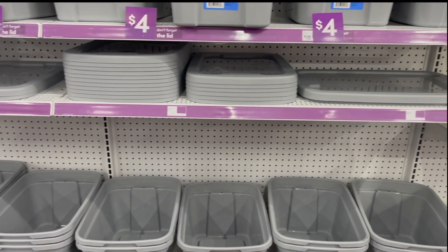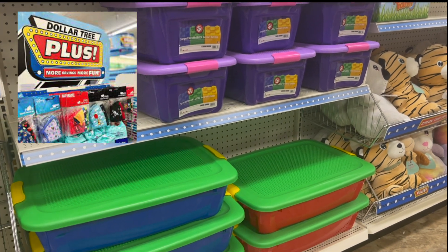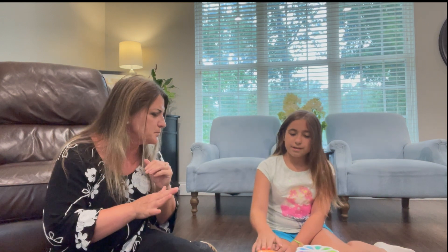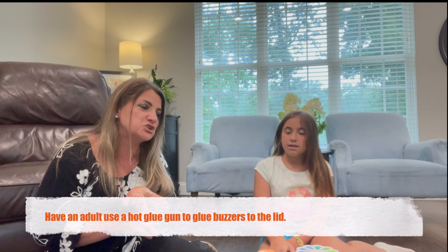I looked everywhere for a storage box and found a few, but my dollar store — which isn't a dollar store anymore, it's a dollar and twenty-five cent store, and they have something called Dollar Plus — and I found this amazing storage container that is already colorful. I was going to buy a regular box and paint it and put stickers, but this is amazing. I love the colors — five dollars, you can't beat the price.